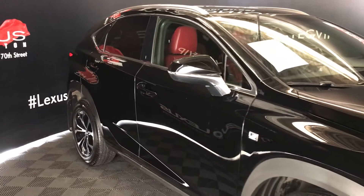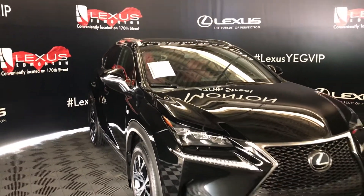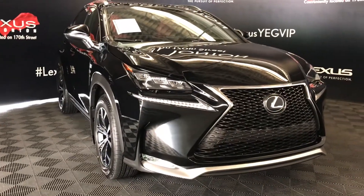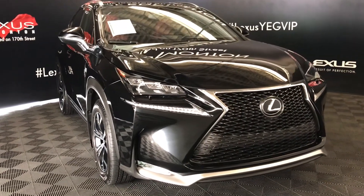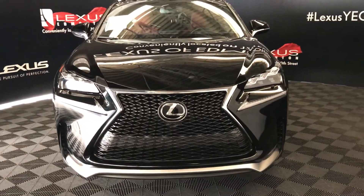Windshield wiper de-icer, rain-sensing wipers, automatic high-beam feature. Premium LED headlamps with headlamp washers. LED daytime running strip lights and fog lights. F-Sport grille, clearance sensors, and engine block heater.